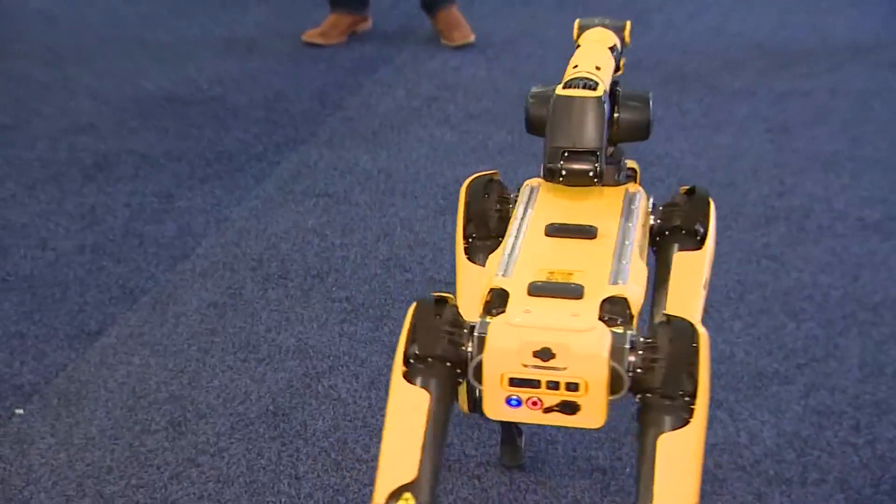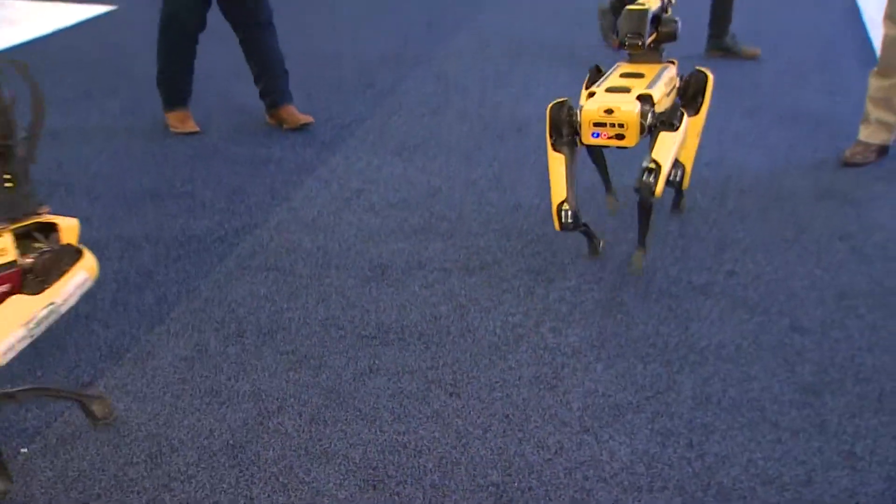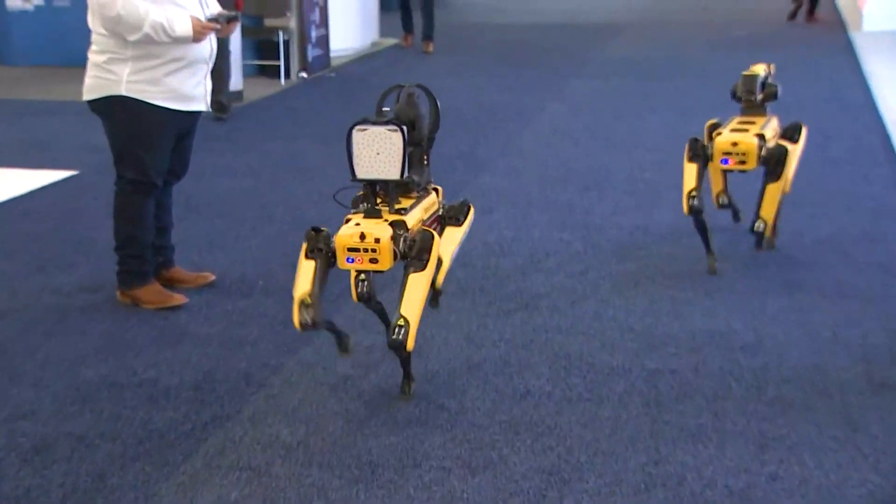Spots start at $112,000 for the basic model. These two are upgraded to about $175,000.